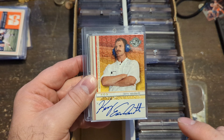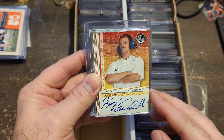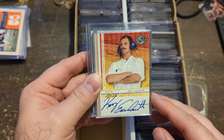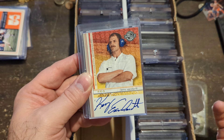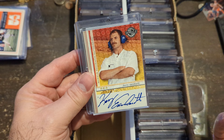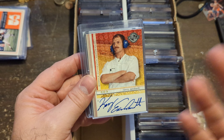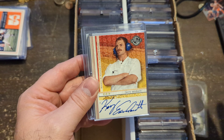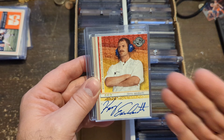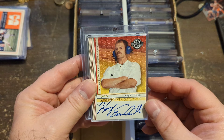Earnhardt, baby — not Dale, not Dale Jr., but good old Kerry Earnhardt. I've never seen a Kerry Earnhardt autograph before, and for $3 I'll do that. At the end of the day, I do want a Dale Earnhardt Jr. and a senior auto — it'd be nice to have the whole family, kind of like the Mannings. I'm probably not going to find this card for $3 anywhere else, so I bought it.